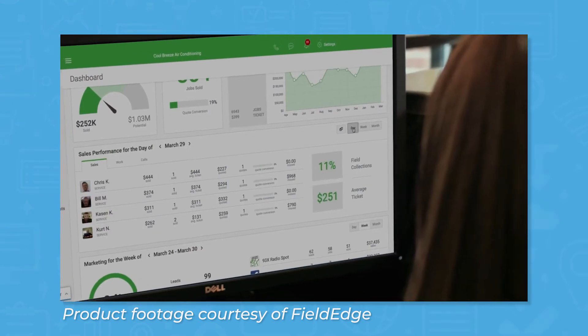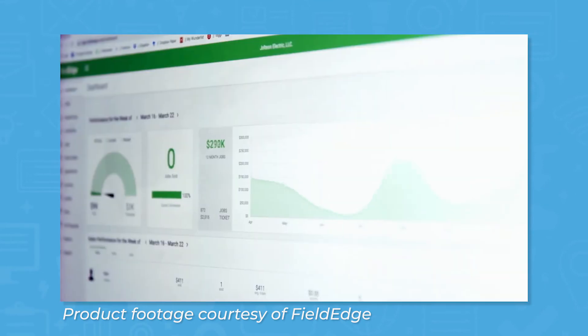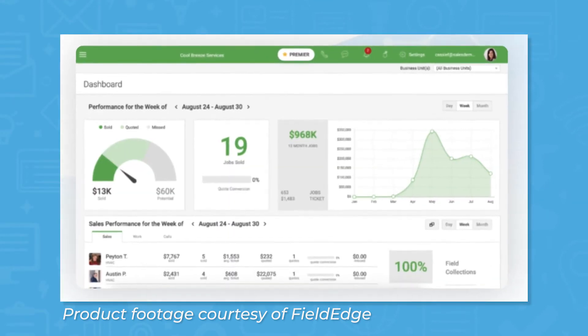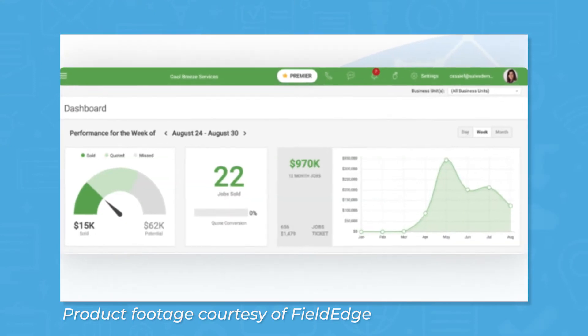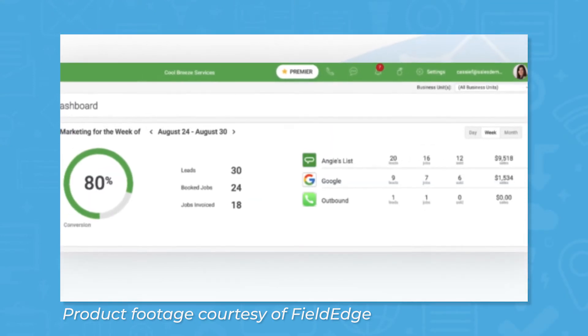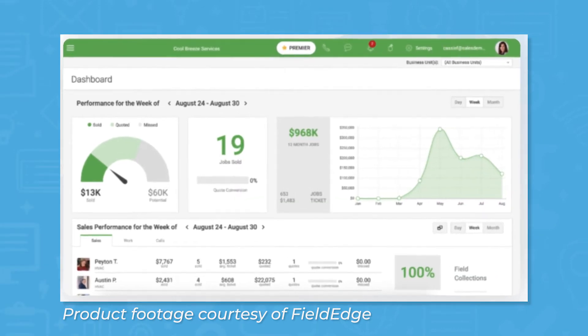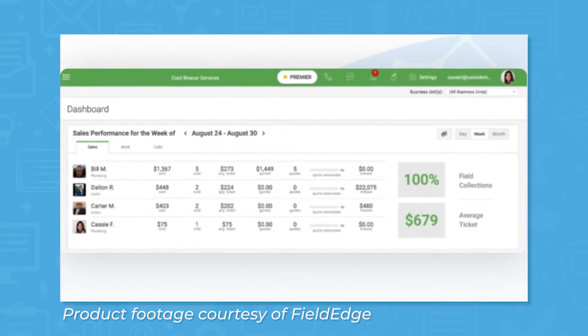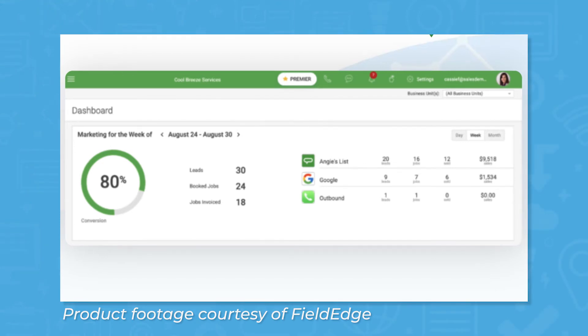For office workers, FieldEdge comes with an analytics dashboard feature to show an overall snapshot of how your business is doing. Here you can see stats about sales, tech and CSR performance, and marketing efforts. You can view stats by day, week, or month, and call recordings can help you train CSRs to make more sales. If you advertise your business through listings on sites like Yelp or Angie's List, you can see which listings drive the most sales using the phone integration. This creates unique company phone numbers for each site where you advertise so you can track where customers call from.